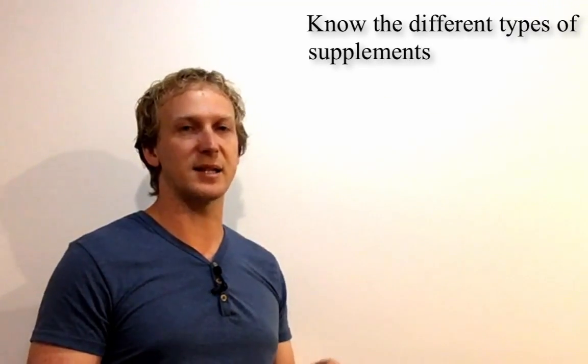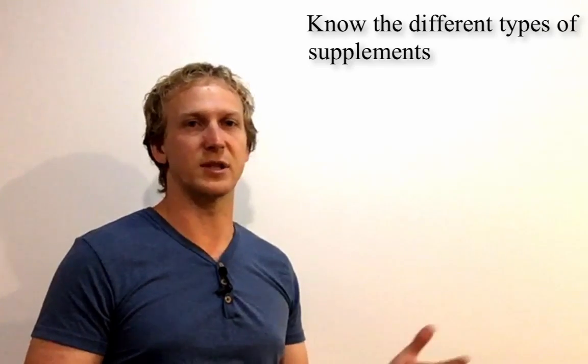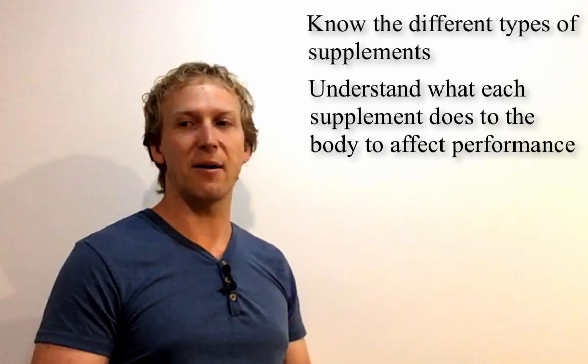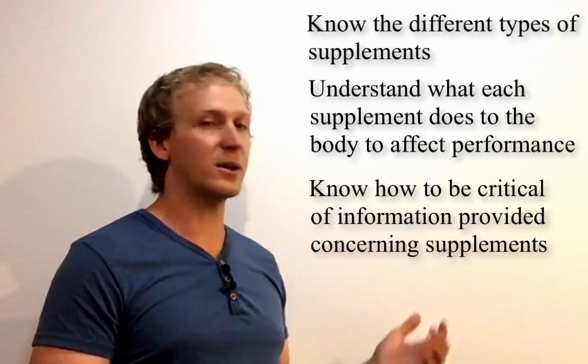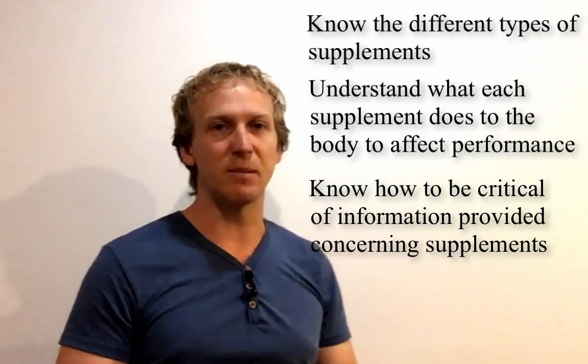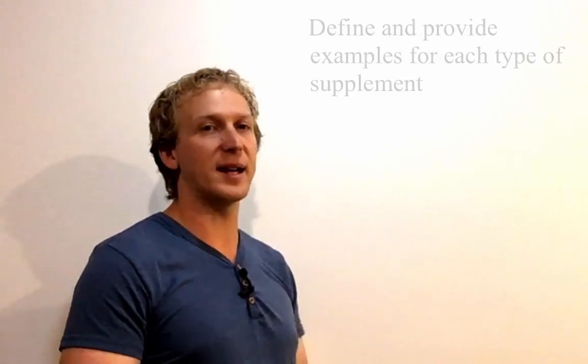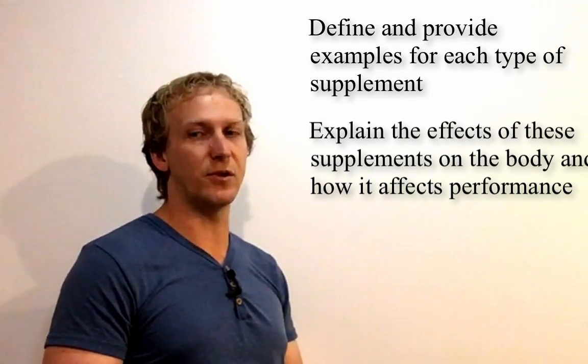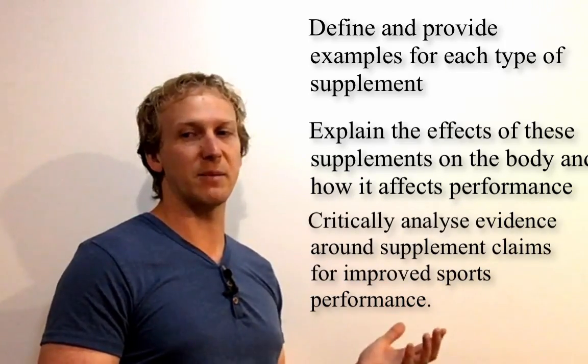For our supplementation dot point, our learning goals are for you to know the different types of supplements — vitamins, minerals, protein supplements, creatine, caffeine, etc. — to understand what each supplement does to the body and how it affects performance, and to be critical of information provided about supplementation. The success criteria is to define and provide examples for each supplement type, explain their effects on the body and performance, and critically analyze evidence around supplementation claims for improved sports performance.